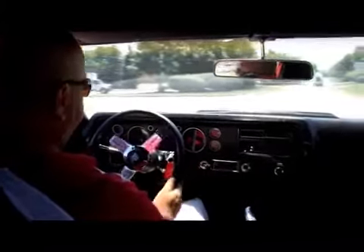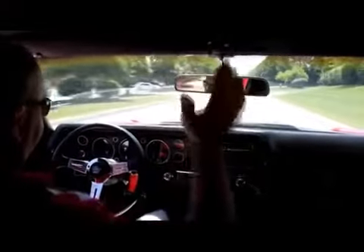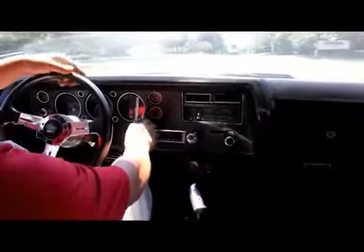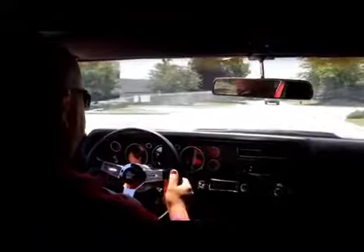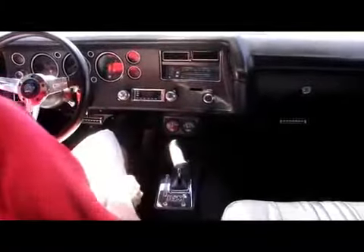Let's take this '70 Chevelle for a ride. I do have the greatest job, I'll tell you what. This thing's driving awesome. We'll hit the brakes here — it stops nice and straight. Radio works, it's one of those aftermarket radios. Looks like the fuel gauge is working. My speedo's working. I've got an oil pressure gauge and a water temp gauge down here.